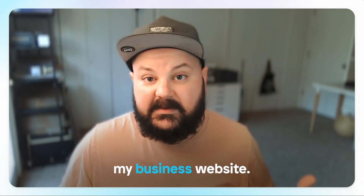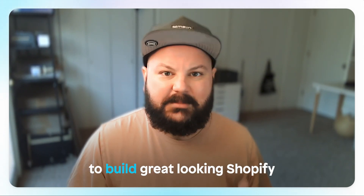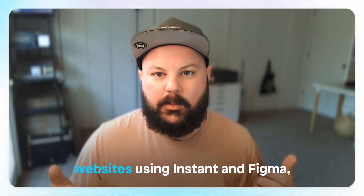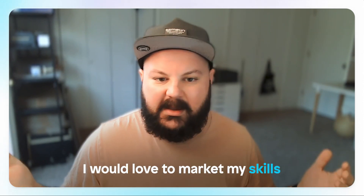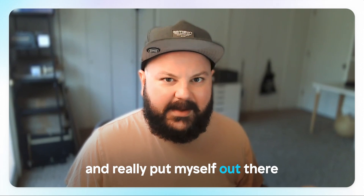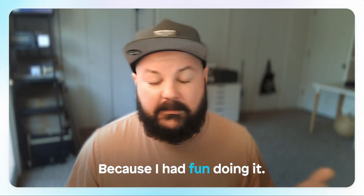While I use Instant for my business website, because it is so easy to build great-looking Shopify websites using Instant and Figma, I would love to market my skills and put myself out there more and make this a service that I can provide for others — because I had fun doing it.